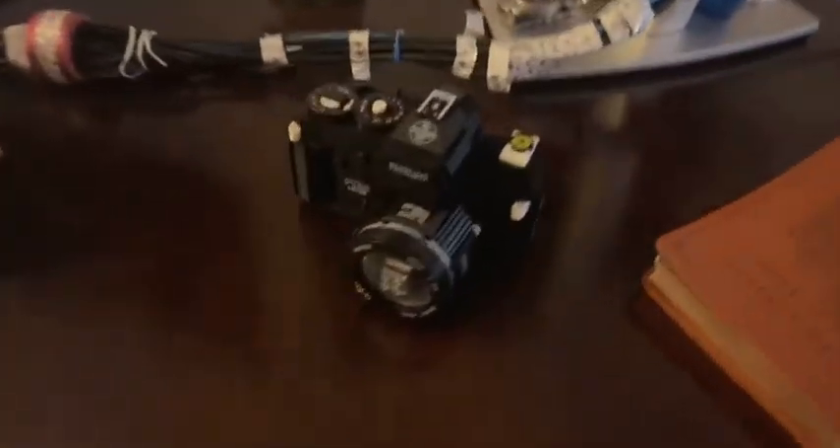It doesn't take pictures, but it was about 1900 pieces, and that was fun.